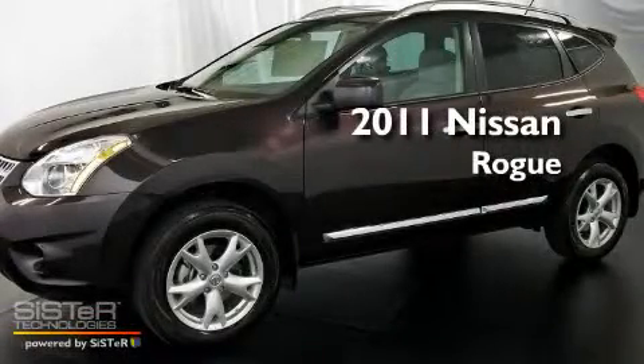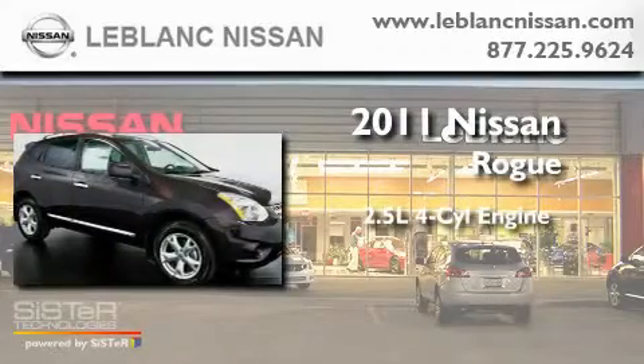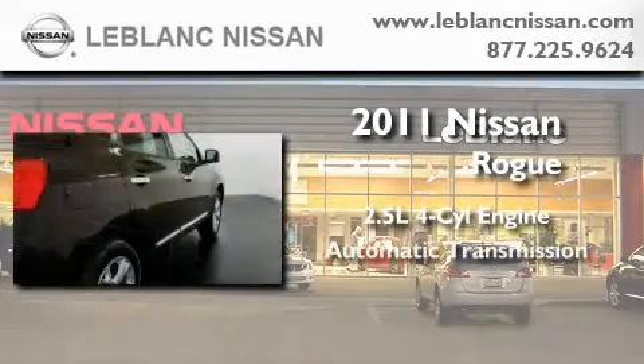This is a brand new 2011 Nissan Rogue. It features a 2.5-liter four-cylinder engine and an automatic transmission.